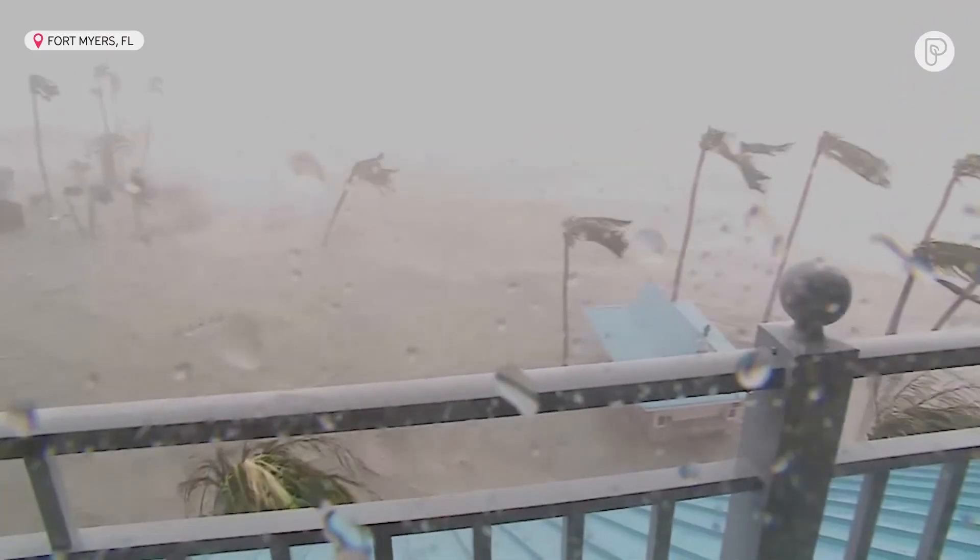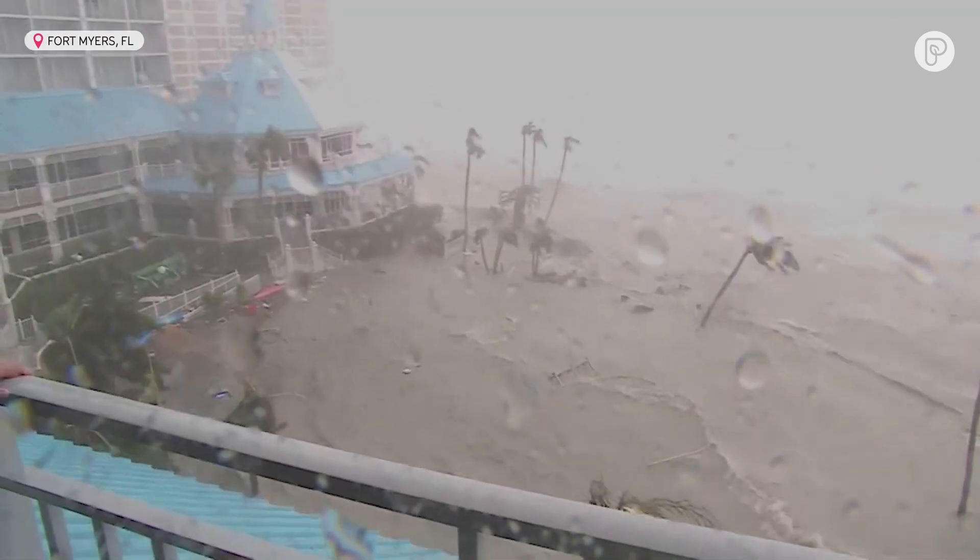We're standing up here on the balcony, and it's 10 or 15 miles an hour here, so we're in a perfect position to get out of the wind and avoid the debris.